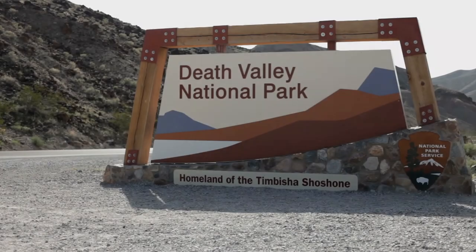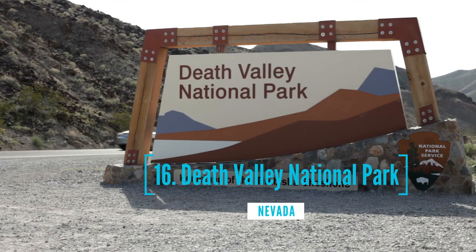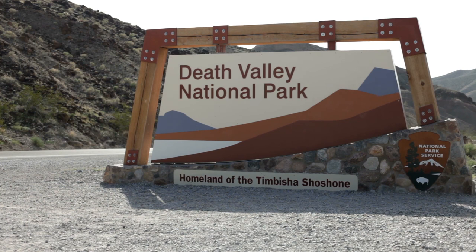At number 16, we have Death Valley National Park. A very unique national park that I have visited a few times in the past. The scorching heat, however, will be your worst enemy.